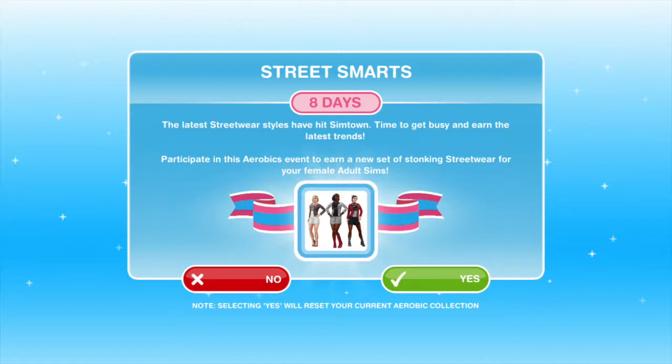Participate in this aerobics event to earn a new set of stocking street wear for your female adult sims. These outfits are exclusively for female sims.